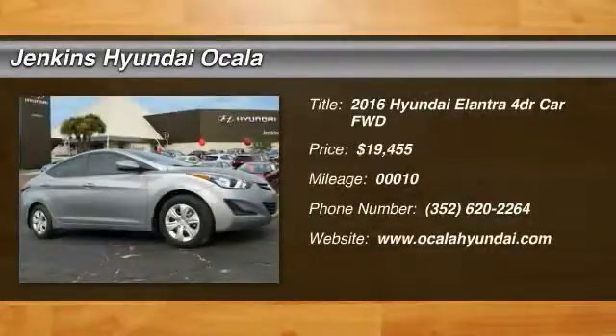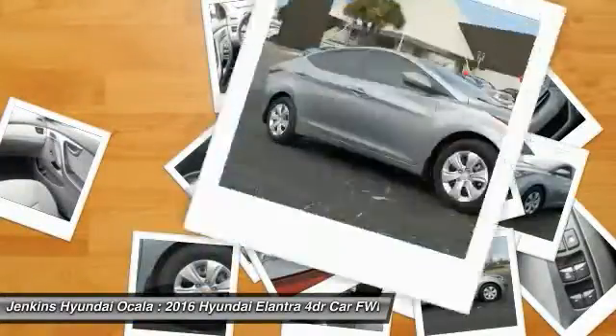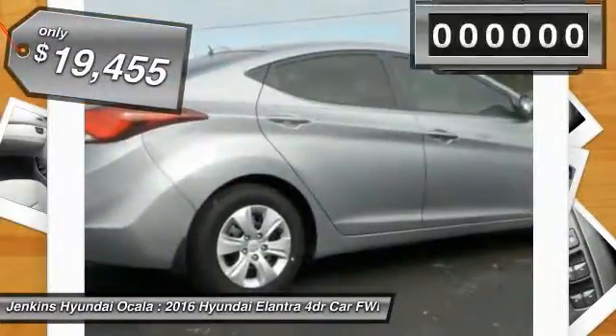2016 Elantra. The Elantra boasts the most interior room in its class and gets an exceptional 35 miles per gallon. With its luxurious standard features, the Elantra is an easy choice and is priced below twenty thousand dollars.